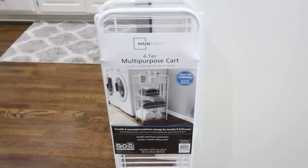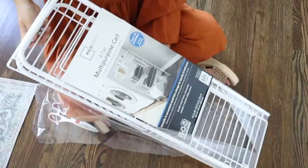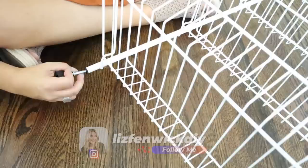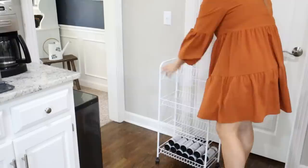Walmart has these great four-tier carts. If you're like me and don't have a pantry, I need a place to store drinks, so I'm going to use this cart to store all of our drinks. That took about two minutes to put this cart together. You can just keep all your drinks on this cart and pull off the ones you need and throw them in the fridge.